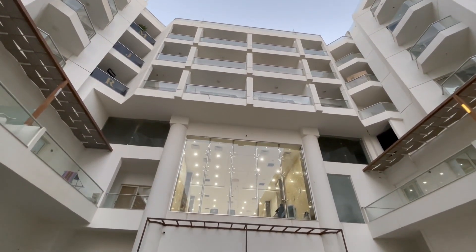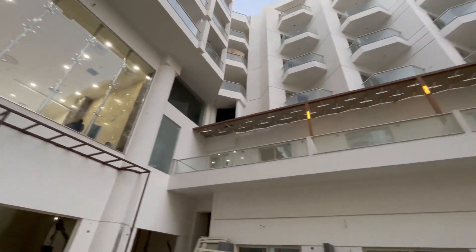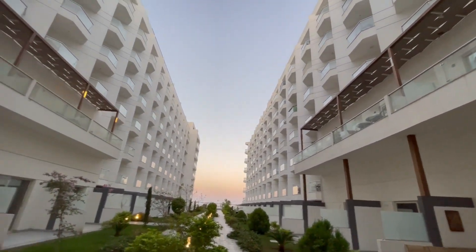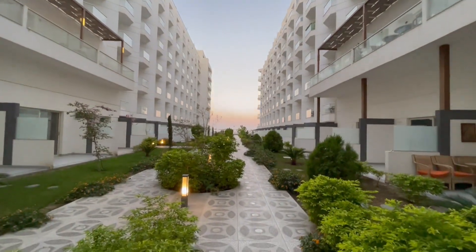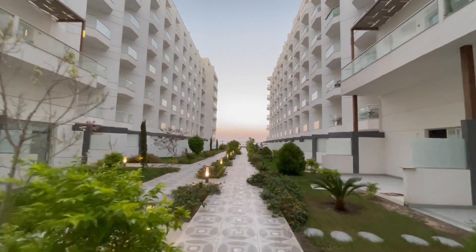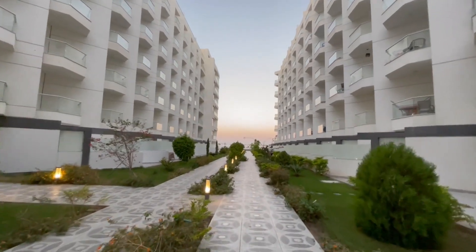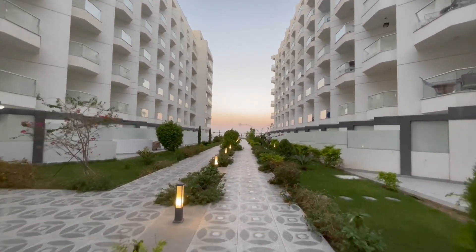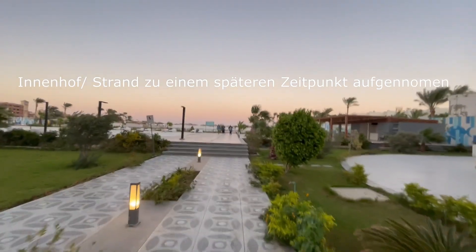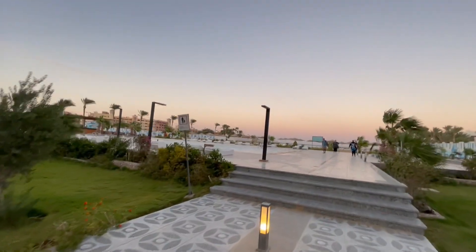Ich wollte euch aus dem Innenhof mitnehmen in Richtung Strand und Pools, Gyms und Restaurants. All diese Units, die hier rechts und links sich befinden, haben natürlich Zugang hier zum Innenhof, der dann in Richtung Strand und die ganzen Einrichtungen führt. Es ist gerade ein bisschen windig heute – ich habe nicht das beste Wetter, aber für Ende Oktober ist das immer noch in Ordnung.